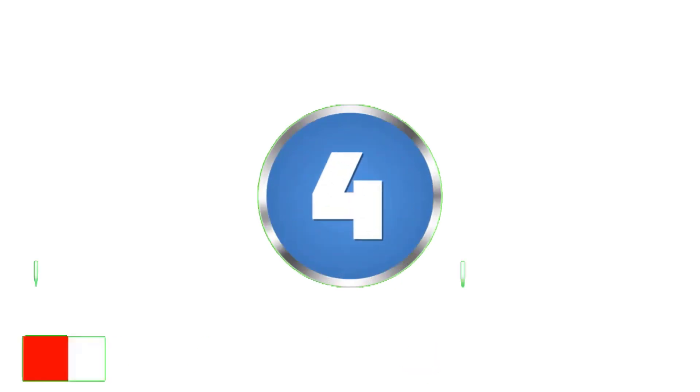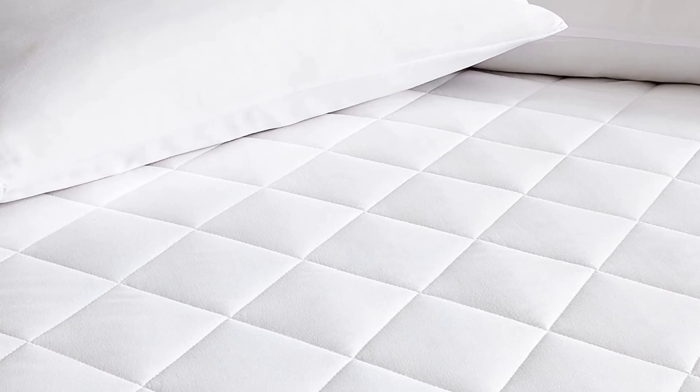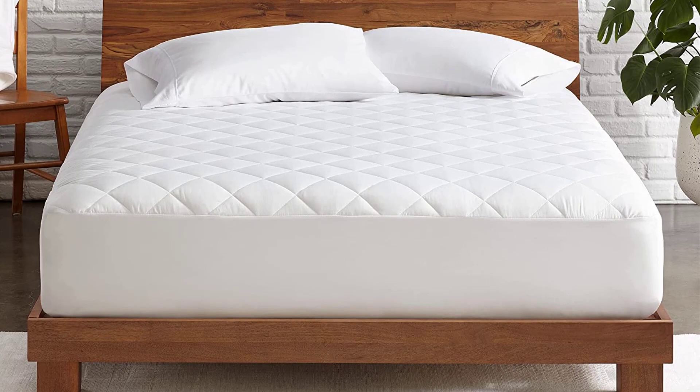Number 4: Bare Home Quilted Fitted Mattress Pad. The Bare Home Quilted Fitted Mattress Pad is a great value option that doesn't compromise on quality or comfort. This mattress pad features a polyester top layer that is soft and breathable, with a quilted design that adds extra cushioning.